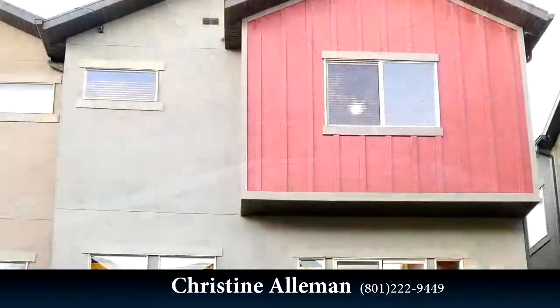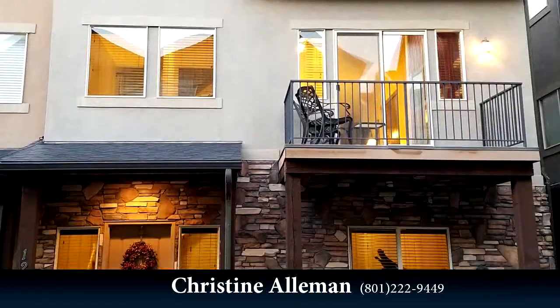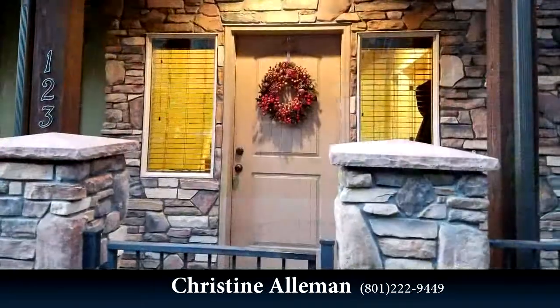For more information or to schedule a showing, contact 801-222-9449.